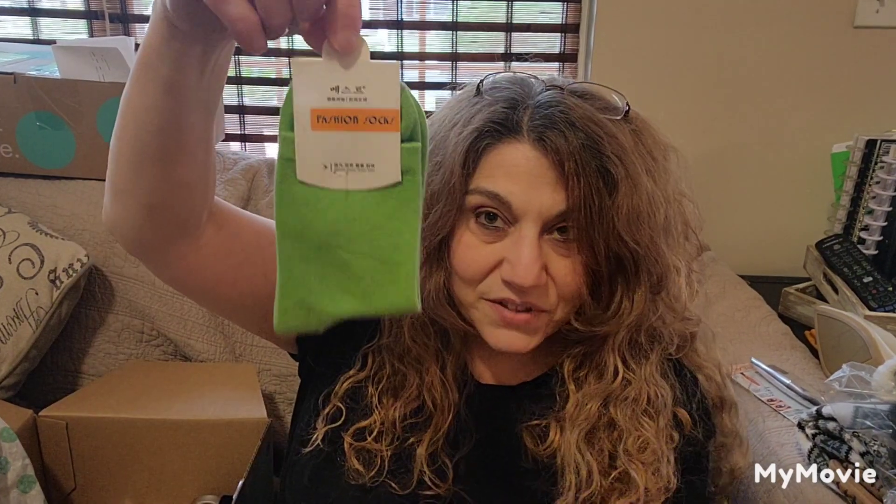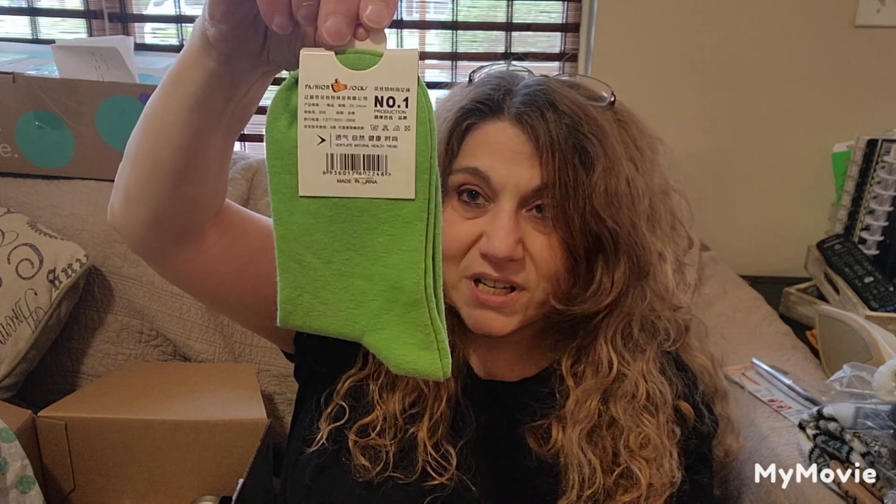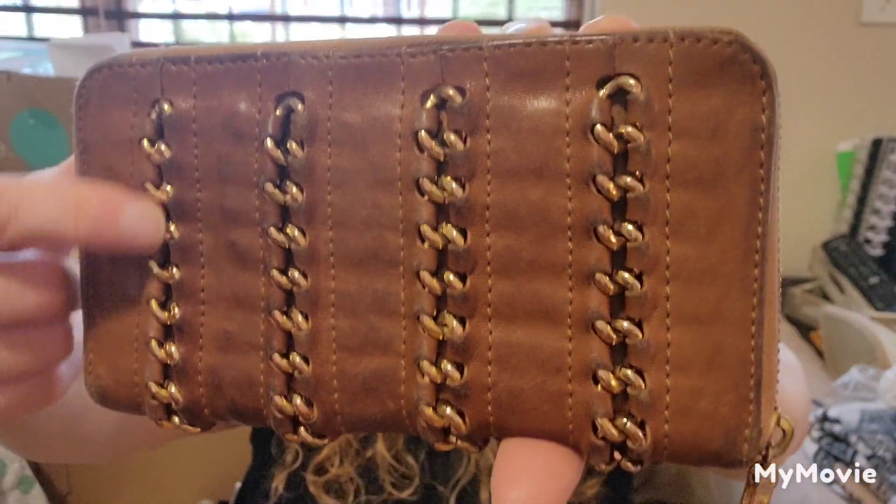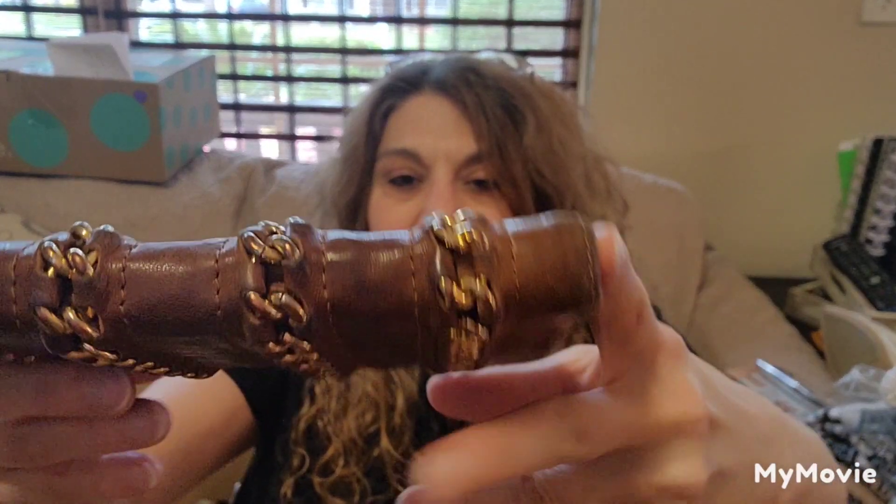I got a pair of lime green socks. I always get socks — everybody who opens a fun box always gets socks. Next I got a wallet. Not new with tags, but I like it. It feels like leather, and I like the detailing — it looks like a gold chain going down.